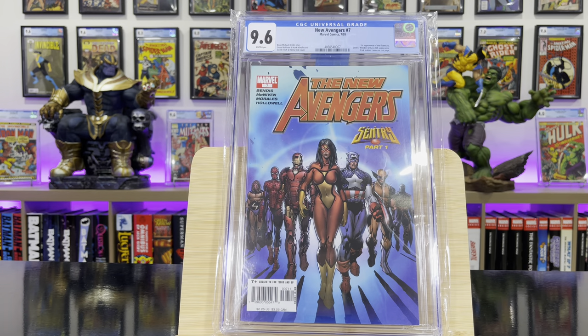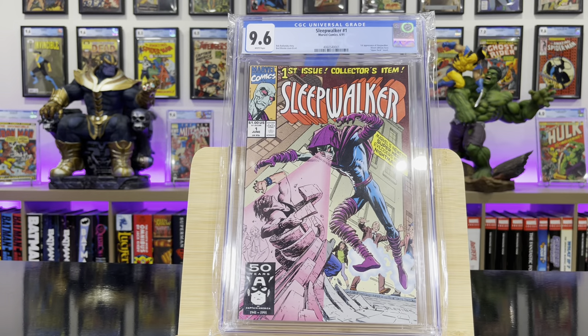New Avengers #7 — this is the first appearance of the Illuminati. Sleepwalker #1, first appearance of the Sleepwalker.